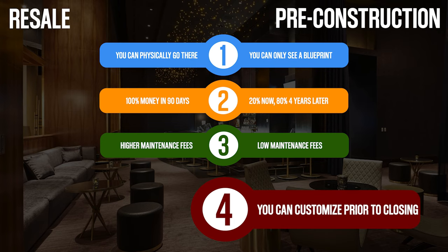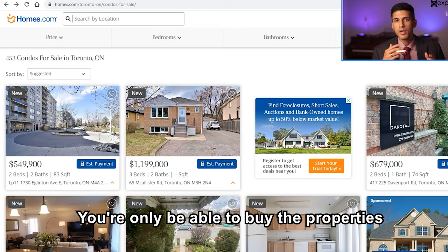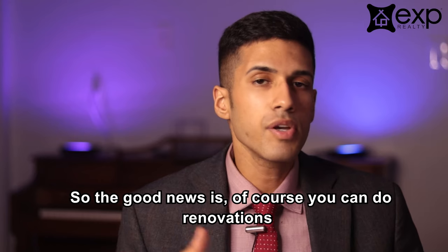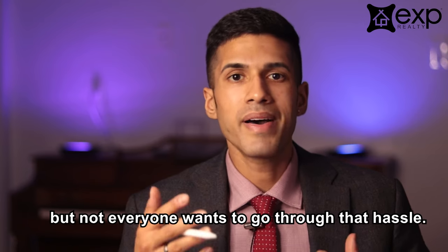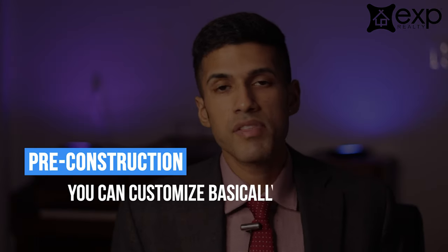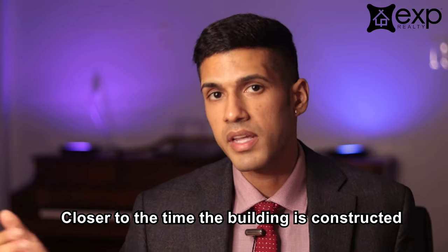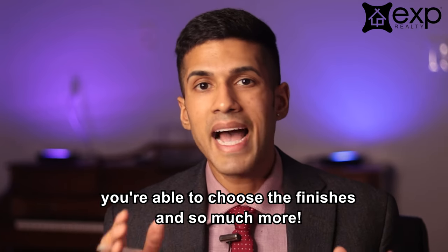A pre-construction unit is customizable. With regards to resale, what you see is what you get. You'll only be able to buy the properties which are on the market, and more likely than not there's something about the property which you don't like. You can do renovations once the property closes, but not everybody wants to go through that hassle. Whereas when you buy pre-construction, you can customize everything to the tiniest detail — you're able to choose your floor plan, your view, and closer to the time the building is constructed, usually a couple years after purchasing, you're able to choose the finishes and so much more.